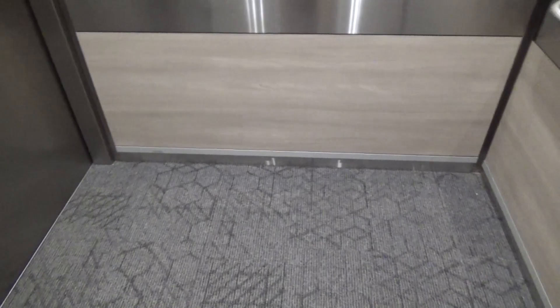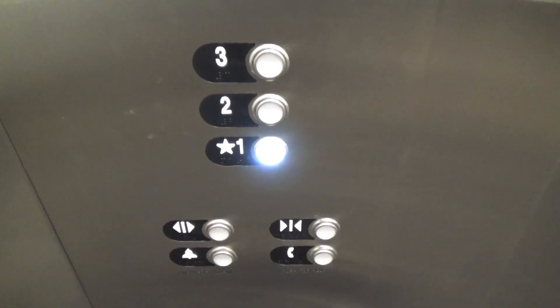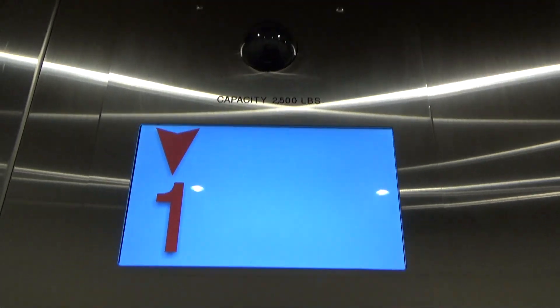I caught them at just the right time and got the COP from that — a Series 1 COP with snapcaps. They're doing a full Schindler modernization of these. It's a very interesting setup. I've never seen that indicator with that beep before. And there's a camera on the COP, which is pretty cool.